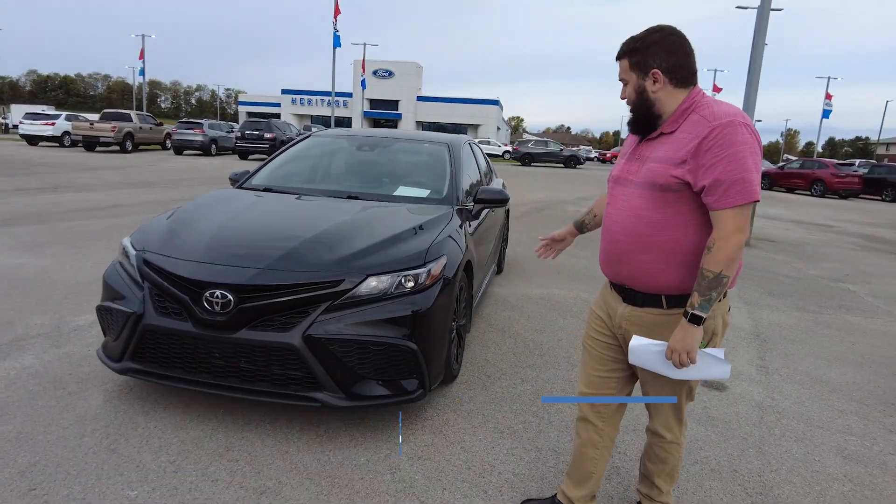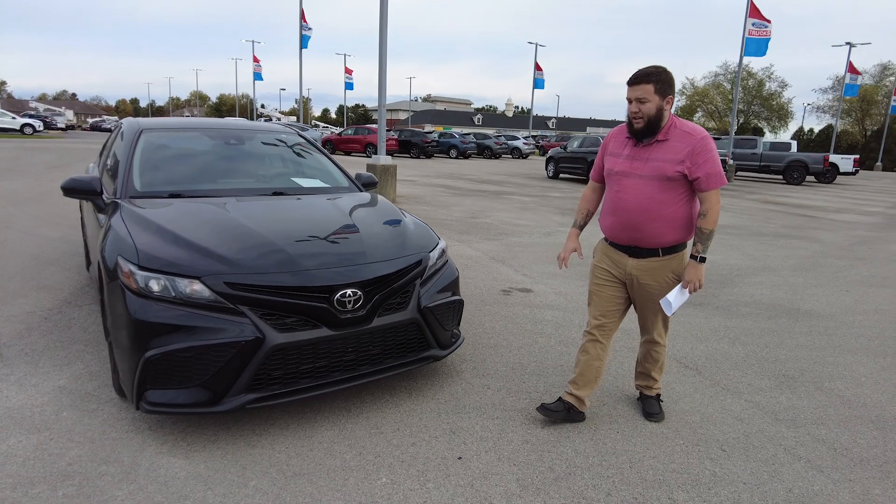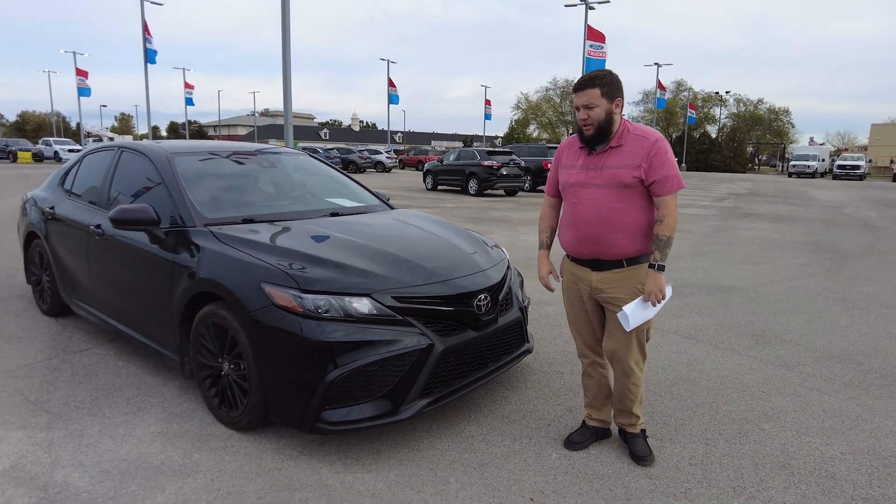The great thing about the Nightshade Edition is you get all those black accents on the grille, the badges, all that. It just gives it that really cool blacked-out sporty appearance.